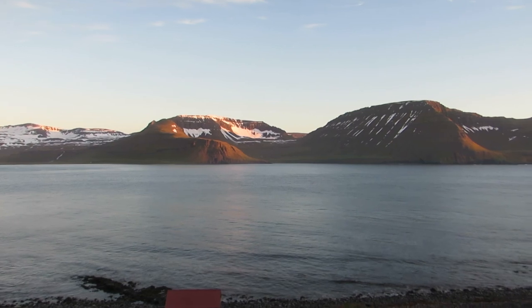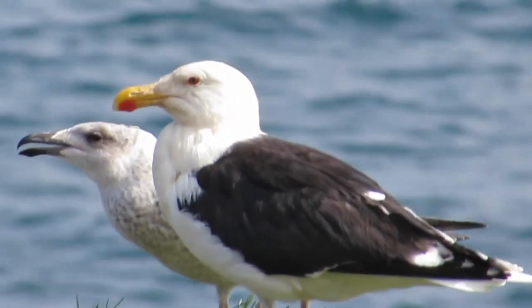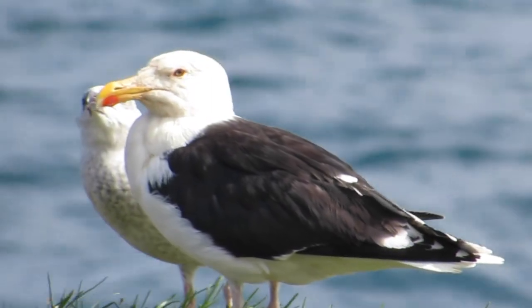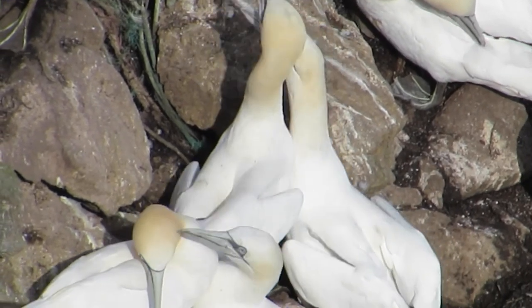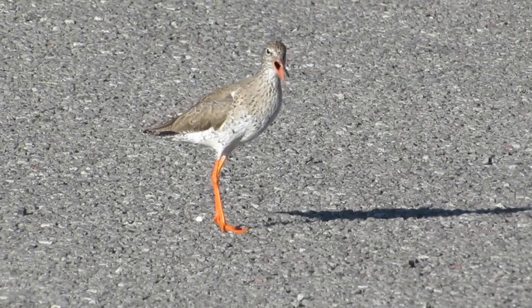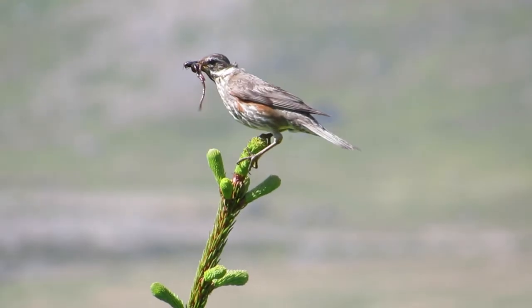As well as jaw-dropping landscapes, Iceland is home to some amazing wildlife, with around 400 species of bird being recorded on the island. Around 85 species nest on the island or are seen regularly, and the rest are migrants or vagrants. The latter means species that appear in an area even if it's not their normal range — this can happen when species are blown off course by storms, for example.